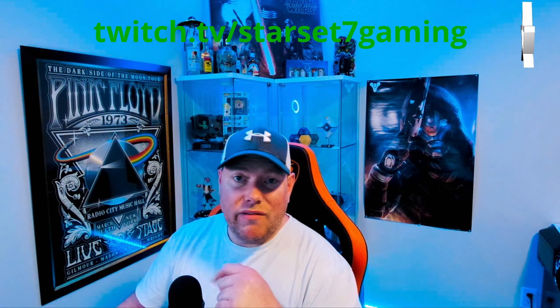Thank you everybody for checking out the video this week. If you all can do me a quick favor, hit that subscribe button below. And come on over to twitch.tv/starset7gaming and join us over there. Hit up the Discord — we have an amazing community growing over there and we would love to have you guys. Until next week, everybody be safe out there and take care.